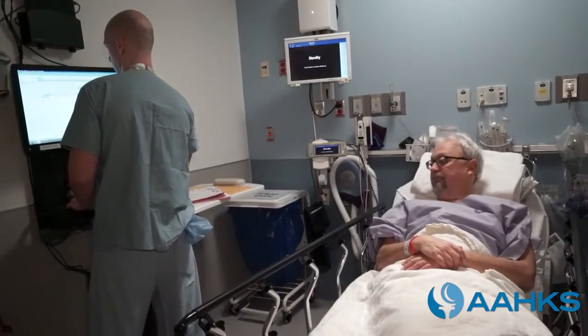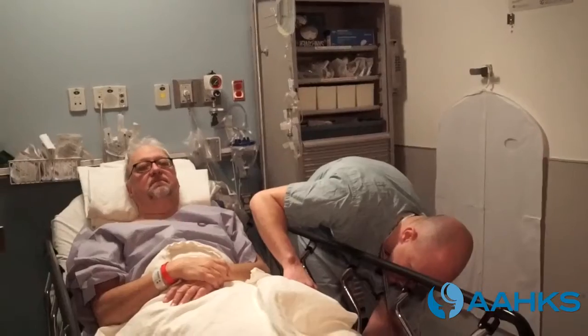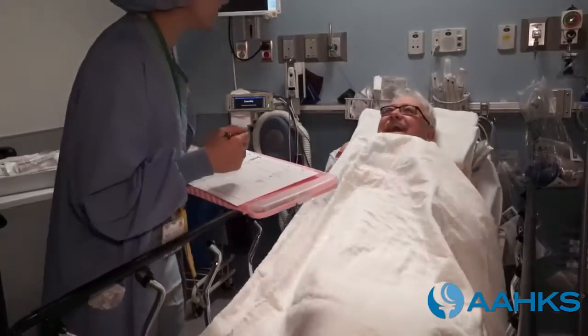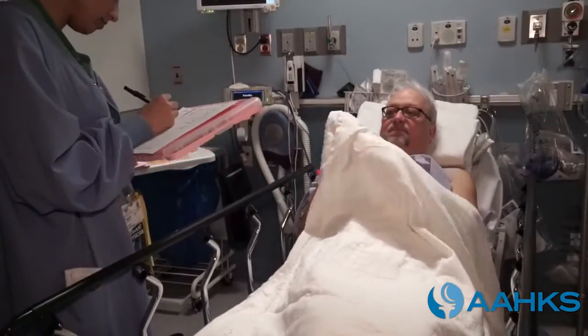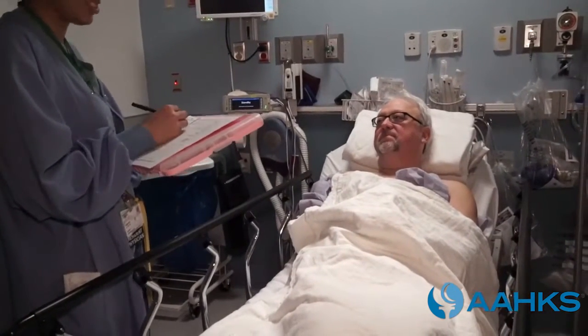Your surgeon meets with you to confirm the site of surgery and the procedure to be performed. The surgeon or an assistant marks the surgical site with their initials. The anesthesiologist discusses with you the risks and benefits of the types of anesthesia available and helps you select which is best for you.